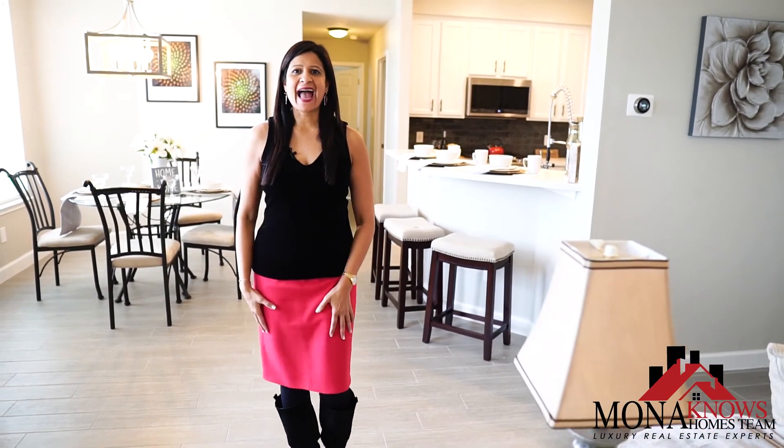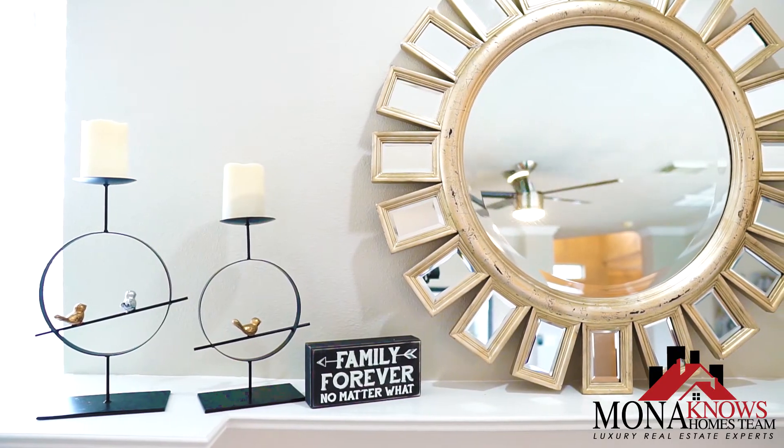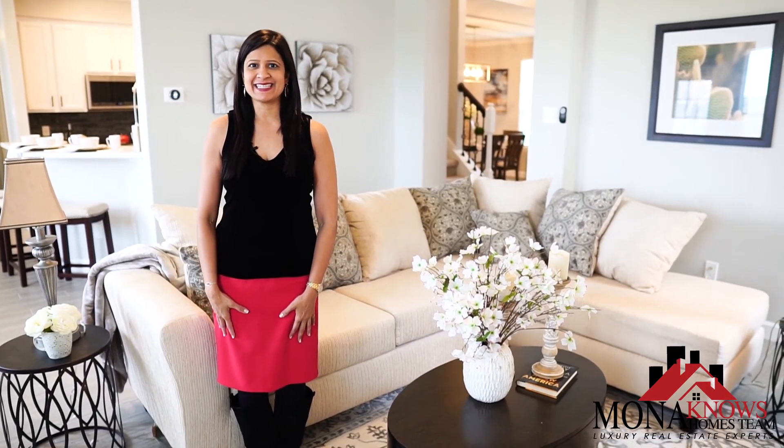This home is absolutely gorgeous. It has brand new floors, fresh paint, and premium finishes. It has contemporary modern updates and it is priced to sell.